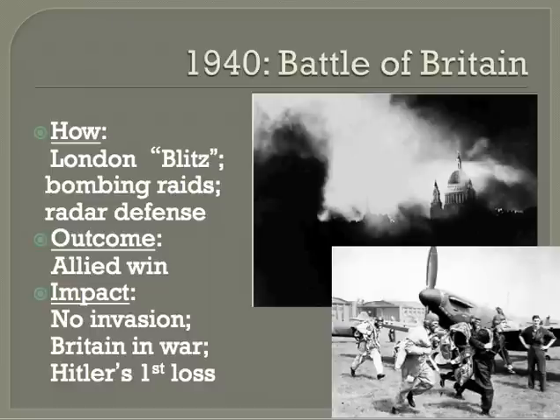Germany started targeting British airfields, which was effective with heavy losses of planes and men. In response, the Royal Air Force started to bomb Berlin. Hitler was furious and ordered the Luftwaffe to bomb London. This became known as the Blitz. 500 people were killed on September 7th, but the Royal Air Force began to rebuild its airfields in strength. The Blitz lasted until May 16th, 1941.